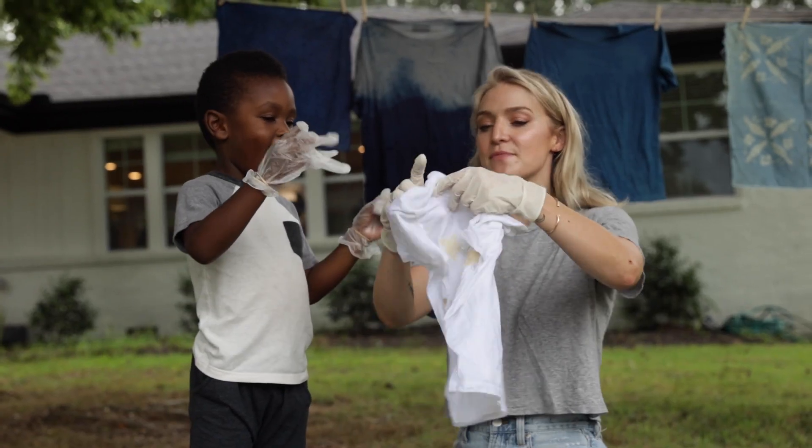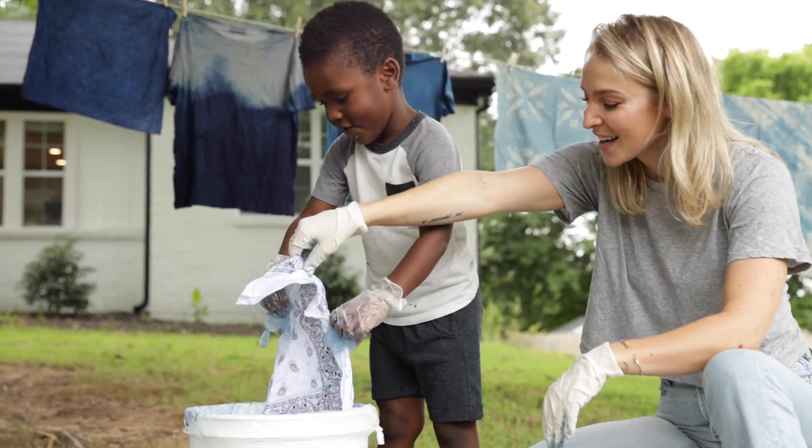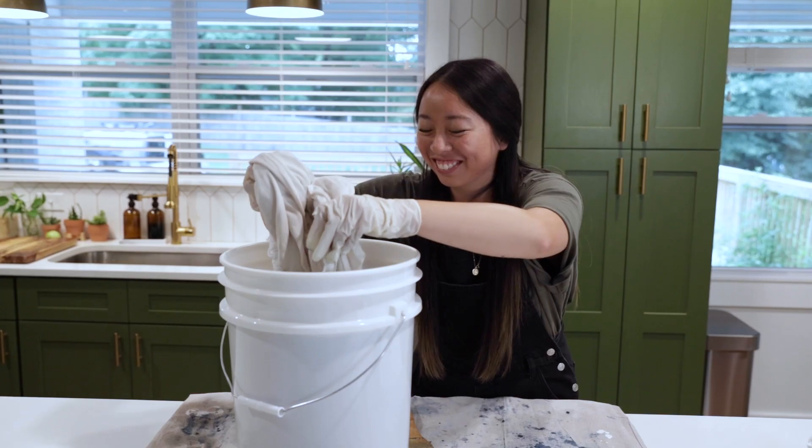With our Indigo Dye Kit, at-home dyers of all experience levels can access the same clean, high-quality dye as our brand partners and contribute to a brighter future. But we need help to make it a reality.